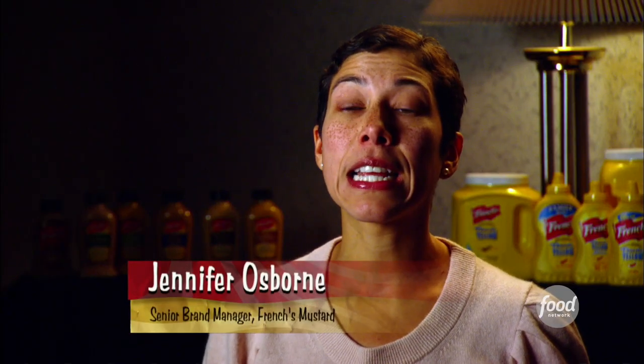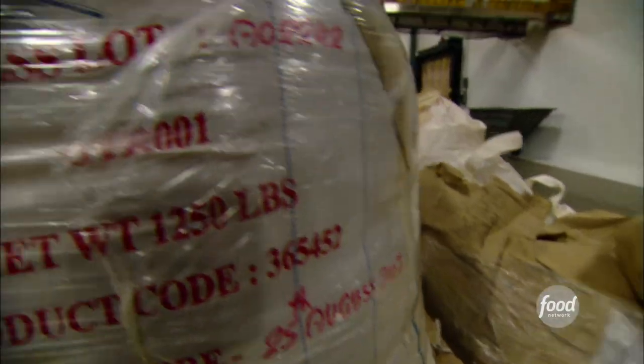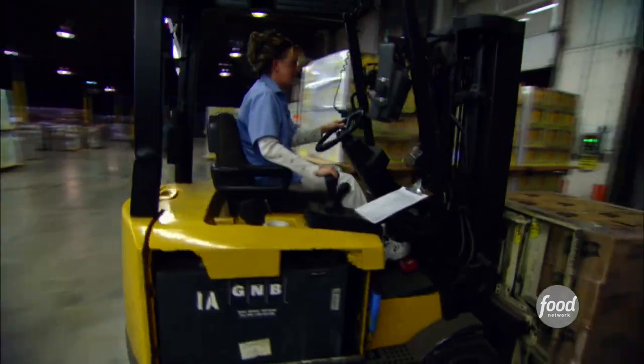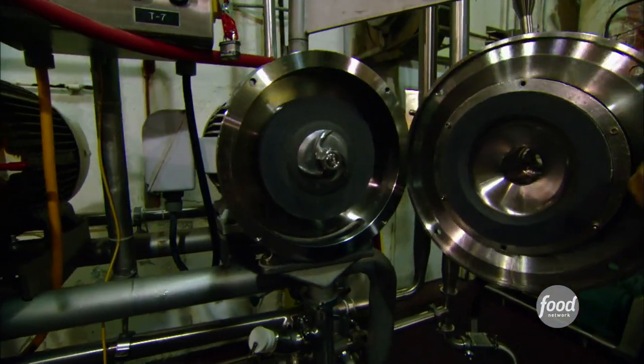The mustard seed is combined with the other ingredients: vinegar, turmeric — which gives it the bright yellow color — and other spices. The mustard is ground up between two stone mills, which is pretty much the way mustard has been made for over 100 years.